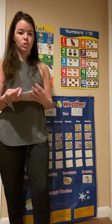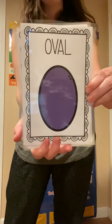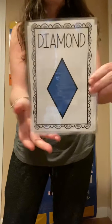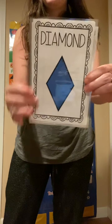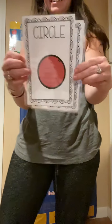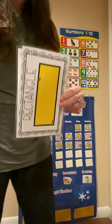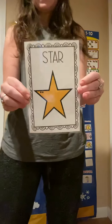I thought that we could review our shapes today. You ready? What shape? Heart. What shape? Oval. What shape? Diamond. What shape? Square. What shape? Circle. What shape? Triangle. What shape is this? A rectangle. And what shape is this? A star. Great job friends, you know your shapes.